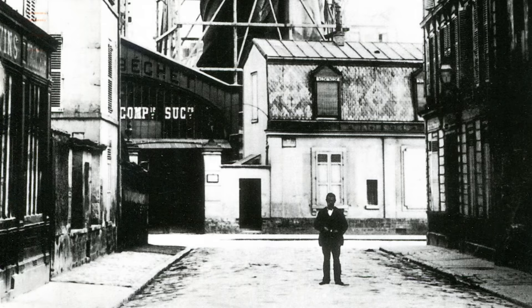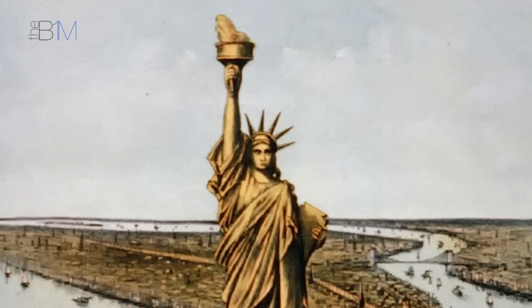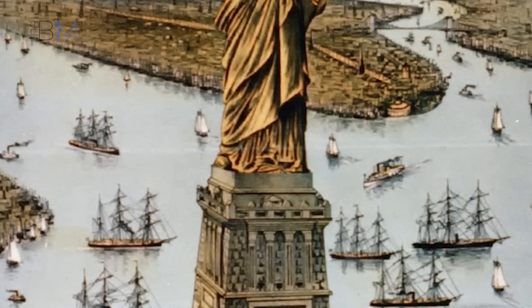Following a visit to the US, where Bartholdi met many prominent Americans including President Ulysses S. Grant, the project was announced in 1875. The statue was given the name Liberty Enlightening the World — a title she would keep right up until 1924, when she became a national monument and was officially renamed the Statue of Liberty.